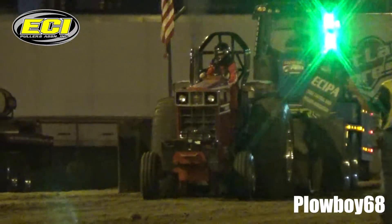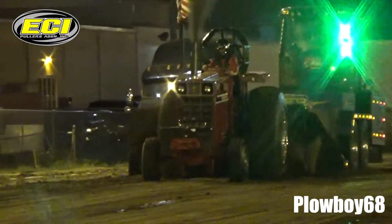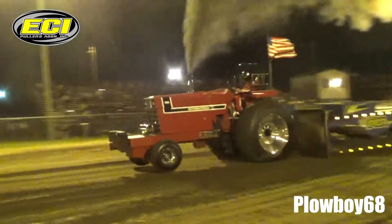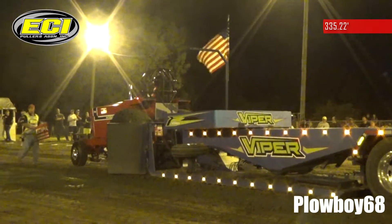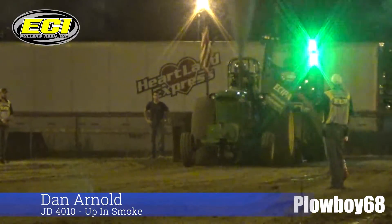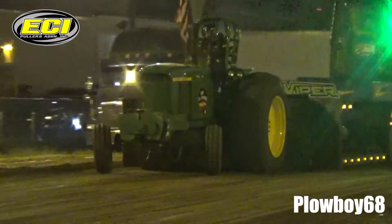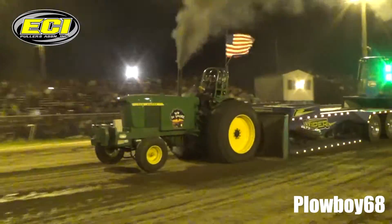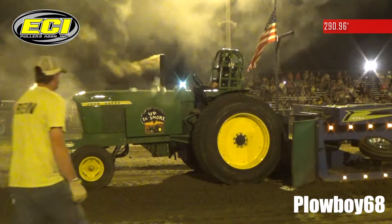Brian Steffen from NOLS with the little 766 International. This is a good one — we'll see what happens. This is Dan Arnold. Yep, he was going to try the big gear.